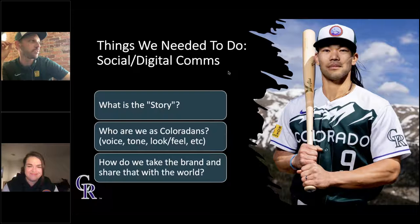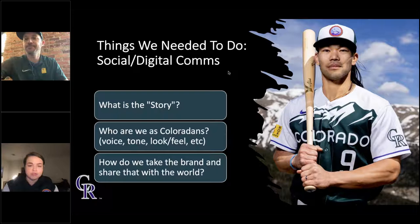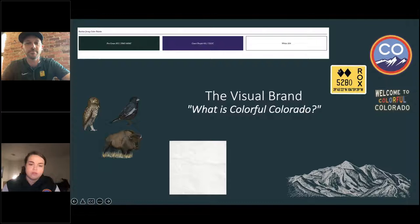From a social perspective, the most important thing was communicating that we have new jerseys and where you can buy them. But most importantly, throughout conversations with Nike, the City Connect philosophy was always: how does this relate to your city — or in our case, state? Because we are the Colorado Rockies, not the Denver Rockies. So we had to go back to: how does this relate to our state? Who are we as Coloradans and how is that represented in this jersey? In terms of communicating to fans: what is our voice, what is our tone, what is the brand look and feel, and how do we bring this Colorado brand to the world — not just to sell the product, but to get people to buy into the story?